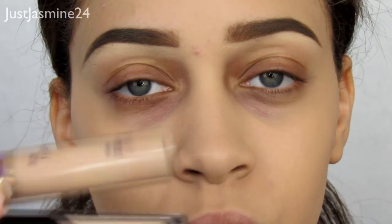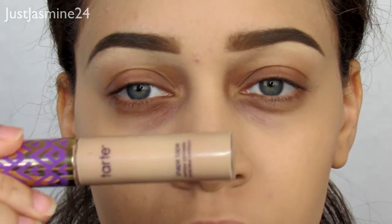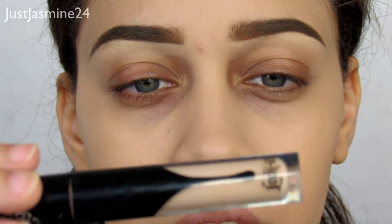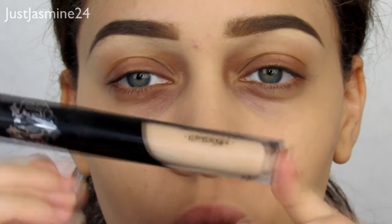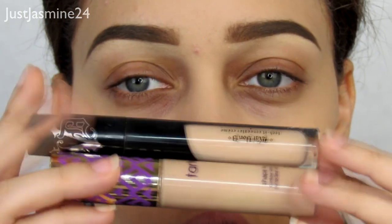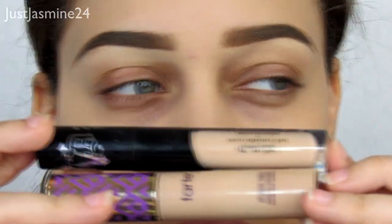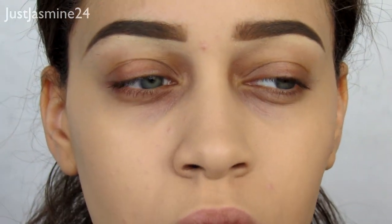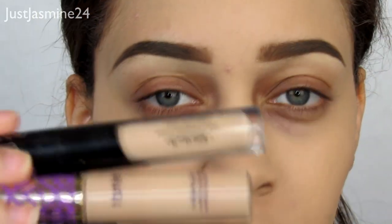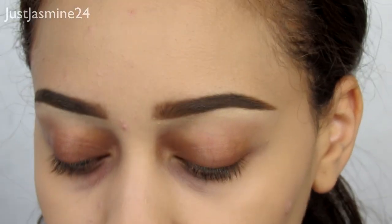After color correcting, I go in with two concealers. One is the Tarte Shape Tape Contour Concealer in the shade Light Medium — a little lighter than my skin tone. The other is the Kat Von D Lock-It Concealer Cream. I go for these for everyday or go-to looks, but if I'm doing makeup tutorials and want my under eyes lighter, I'll go a shade or two lighter.